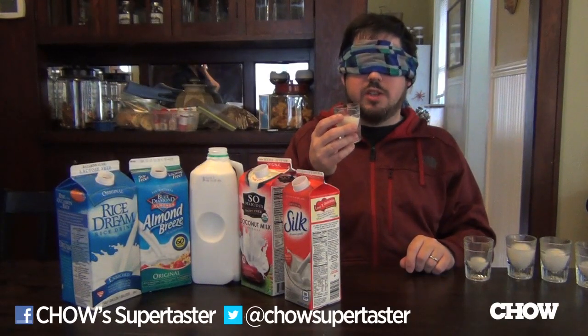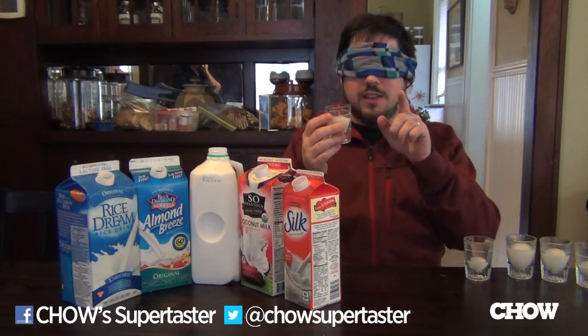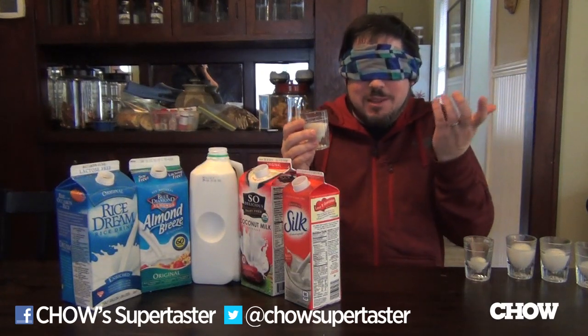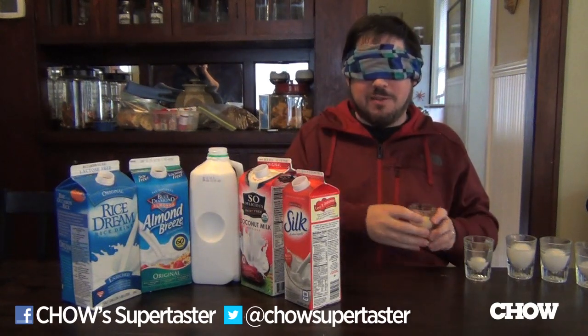I think by process of elimination this has to be coconut milk, but I'm going to guess this is also soy milk, because I don't know. Actually, to be honest, I'm a little lost in a dairy labyrinth at the moment. I'm going to take this blindfold off and see how I did.